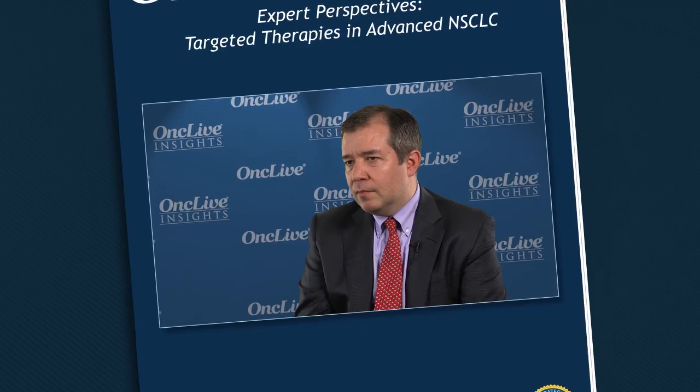OncLive Insights is a video editorial program produced by OncLive. When I find a patient with an EGFR mutant lung cancer, I'm always pretty excited because I have a first-line therapy that I know works relatively well in the shape of one of the first or second generation EGFR tyrosine kinase inhibitors like erlotinib, gefitinib, or afatinib.